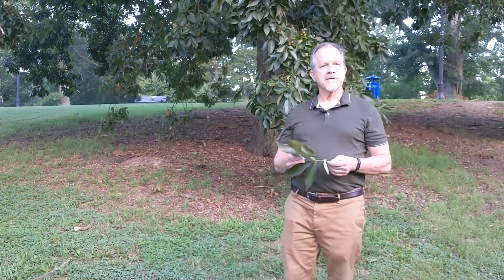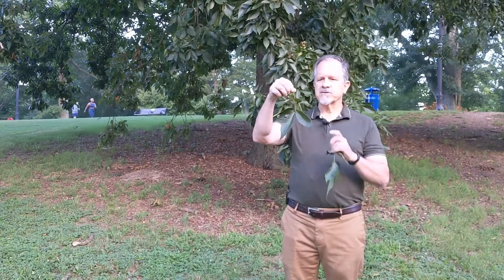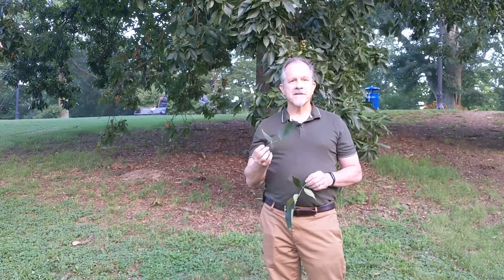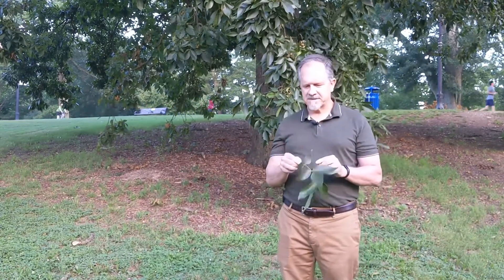Probably the most prevalent one we have here in the Piedmont is pig nut hickory. Now this is one leaf of a hickory. This is called a compound leaf which is made up of leaflets. In the case of pig nut hickory it's about five leaflets — it can sometimes be three, but it's usually five and sometimes even seven.